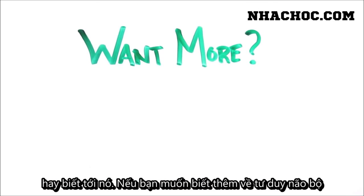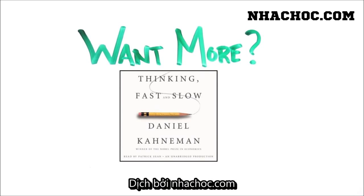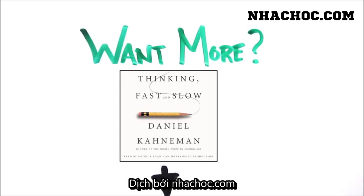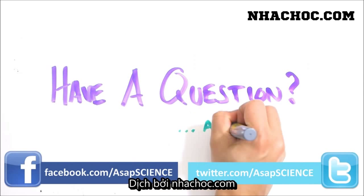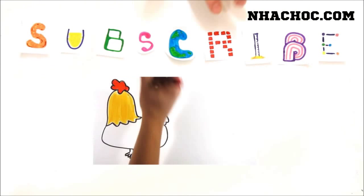If you'd like to learn more about the thinking systems in your brain, check out the book Thinking Fast and Slow by Daniel Kahneman, which covers it in great detail. I'll put a link in the description. Got a burning question you want answered? Ask it in the comments, or on Facebook and Twitter. And subscribe for more weekly science videos.